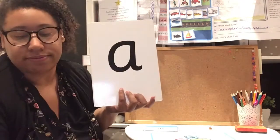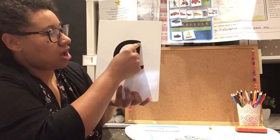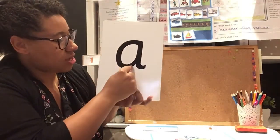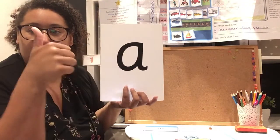What was the next sound that we learnt? So we put our pen on, we go round, up, down, flick, pen off. Brilliant.